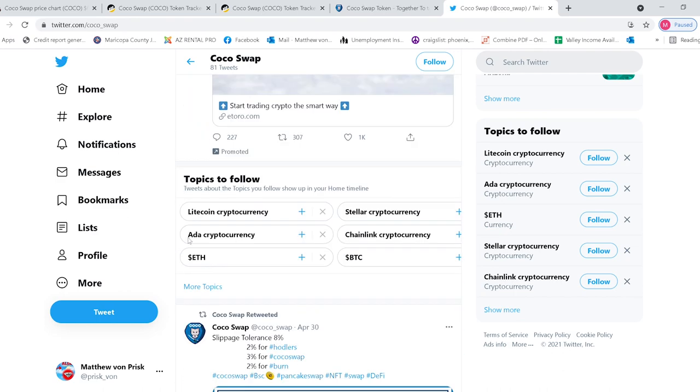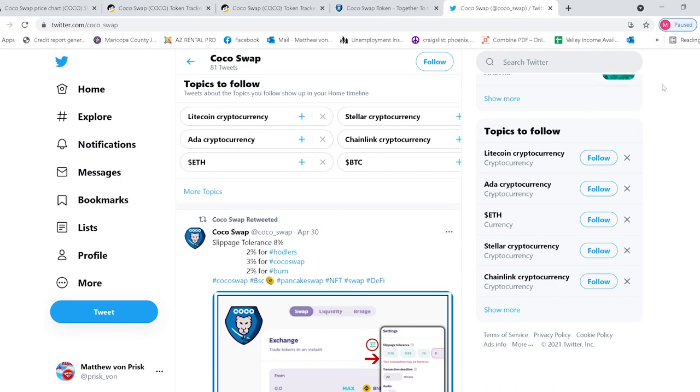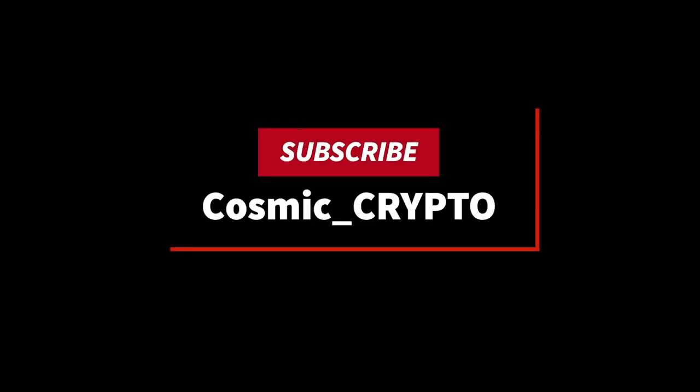Let me know what you guys think of Coco Swap, and until next time, have a good one. Thanks for watching — please subscribe if you like what you saw, and please remember to always do your own research before investing. I'm not a financial advisor and this is not financial advice; I'm just sharing my opinion and the moves I'm making in the marketplace. Until next time, Cosmic Crypto out.